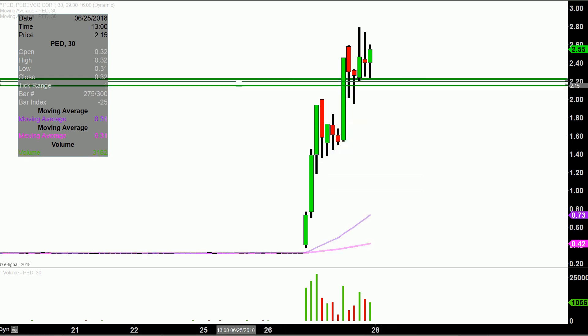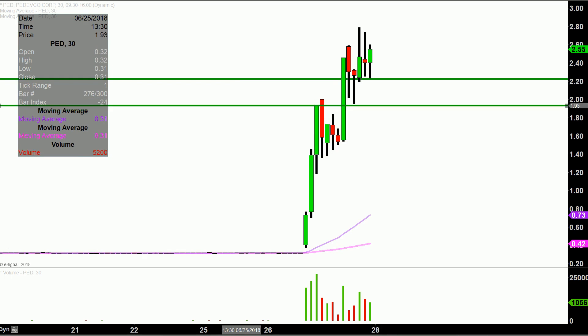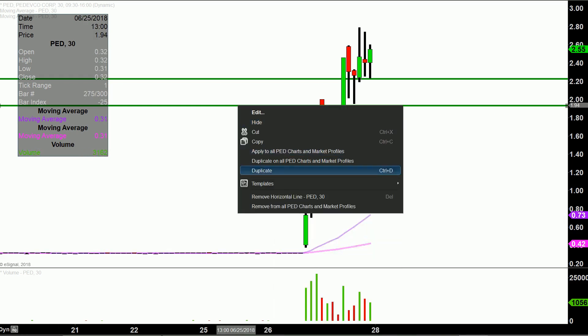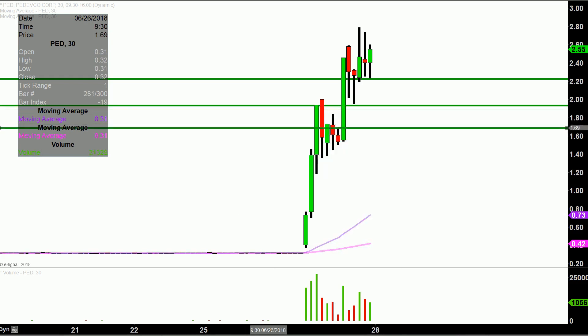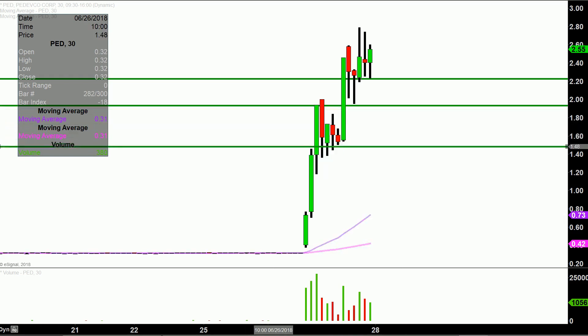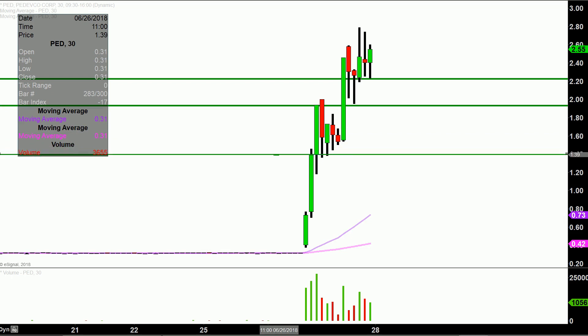Next level of support after that is right here at the $1.95 mark. So $2.25, $1.95, and then just because this was such a crazy move, I will map out one more level of support. Usually I don't like to put too many green lines on, but this thing is definitely the exception and not the rule. And then the next level would be the bottom portion of this consolidation area, right down here around $1.40.